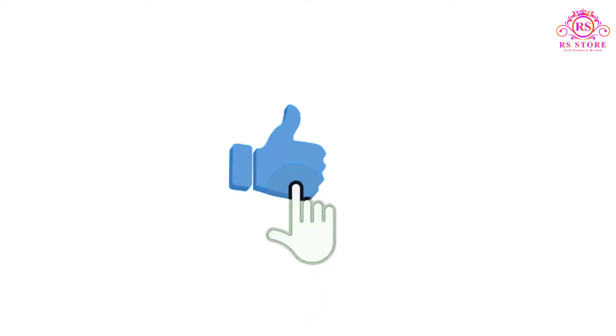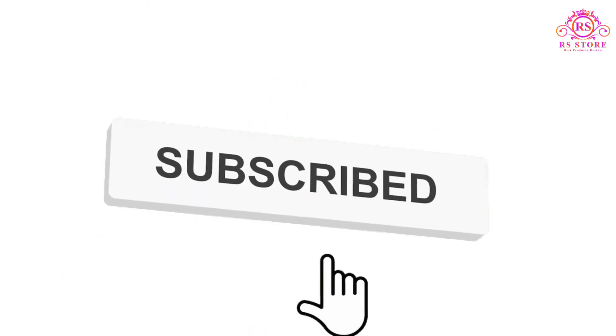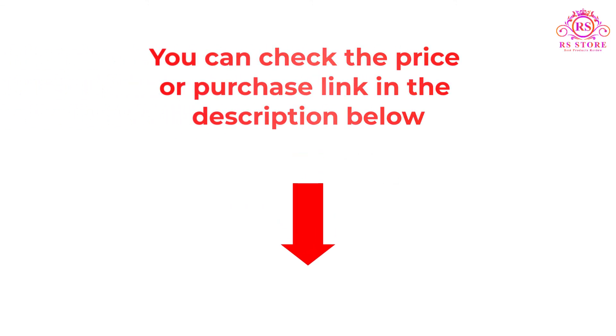I hope you liked this video. If you did, please subscribe to the channel and like, share, and comment on the video. Please enable the notification bell icon so that you don't miss the next videos. You can check the price and purchase link in the description box below. Thank you.